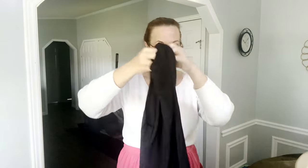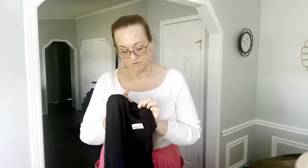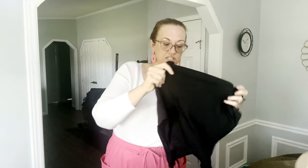Next is a thong bodysuit by House of Harlow — I accidentally said White House Black Market but it's House of Harlow. It did come from TJ Maxx but that shouldn't matter. It's a size large US, feels like Skims — super stretchy and snatches in the waist. It does have a thong in the back and it is new with tags. I paid $4.99 and will list it for $35.